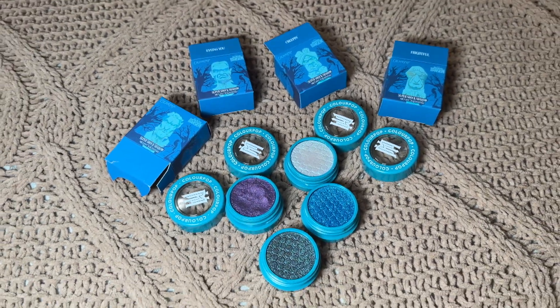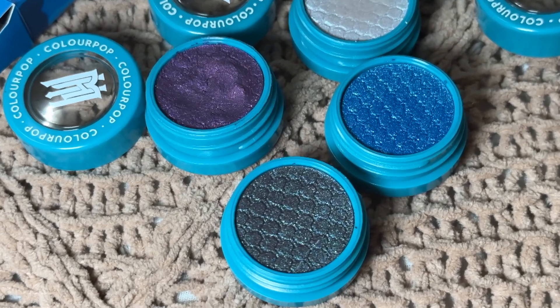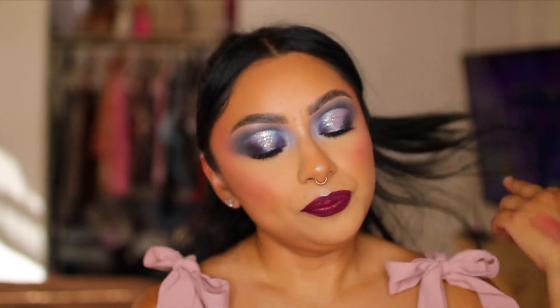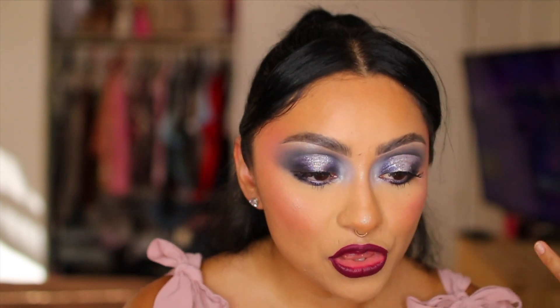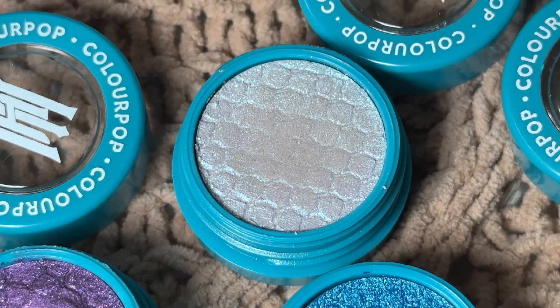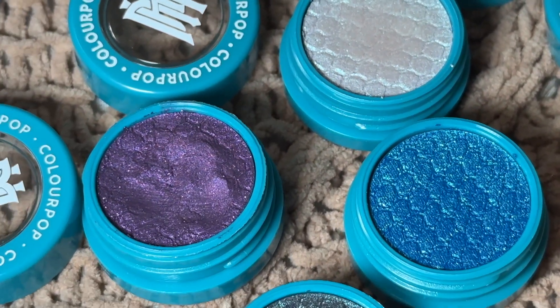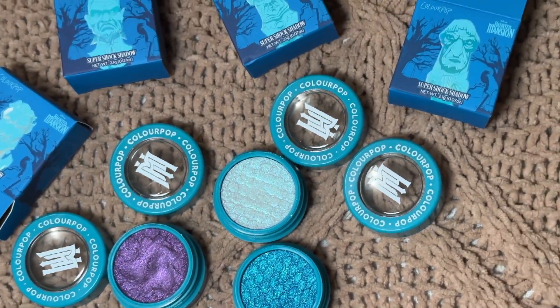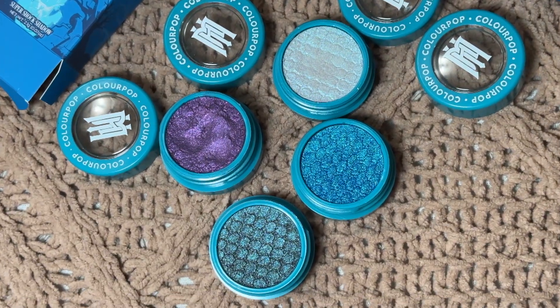We also have Super Shock Shadows — beware of the ghost with icy, teal, violet, and duochrome shades of the cult favorite cream-to-powder formula that delivers supercharged, ultra-creamy color with zero fallout. There are a total of four of them. I know because I was reviewing the new James Charles Paints and I lost one of the shadows — it turned out it was in the bathroom. I'll show you guys on the screen what they look like. I really like the Super Shock Shadow formula and I also applied one as a highlighter — stay tuned to see which one. Now let's get into the tutorial.